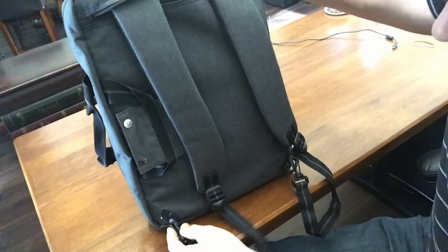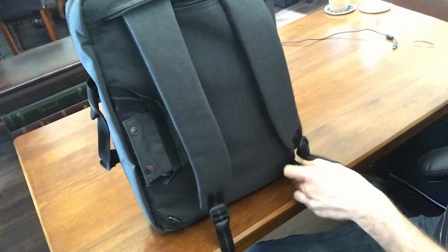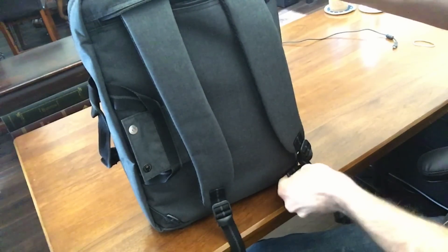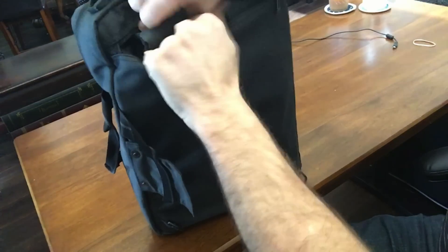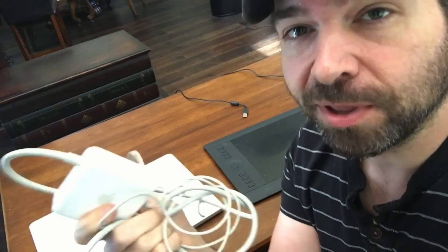If you decide you don't really want the backpack functions, you can tuck the straps into the back — it's really handy that you can put them in and zip it up real nice, so now you've got a pretty clean messenger bag. One tip I would like to mention is to get an extra power supply for your MacBook. I keep one in my bag at all times and one at my home workstation so there's always a plug.